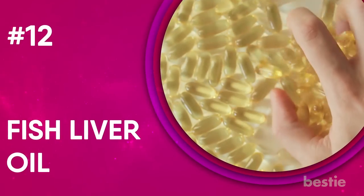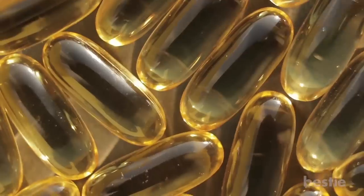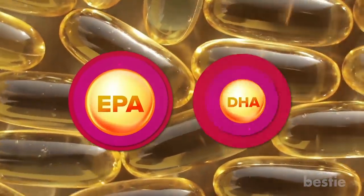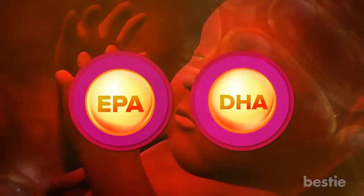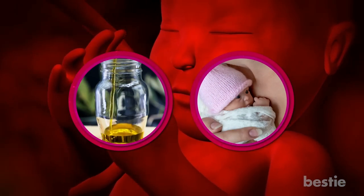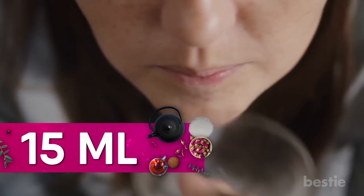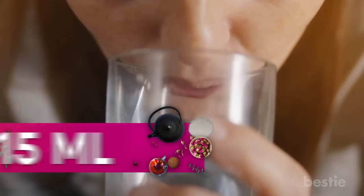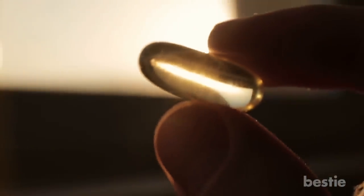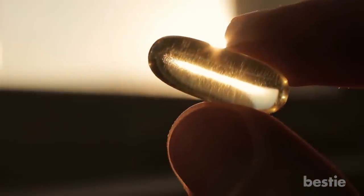12. Fish Liver Oil. Fish liver oil is rich in the omega-3 fatty acids EPA and DHA. These particular fatty acids are necessary for the development of the child's brain and eyes. Fish liver oil can also help prevent premature birth. If you consume a single serving, usually around 15 milliliters, you'll get more than your body's daily requirement of omega-3s, vitamin D, and vitamin A. But you should not have more than one serving, as too much vitamin A may be harmful to the child growing in your womb.